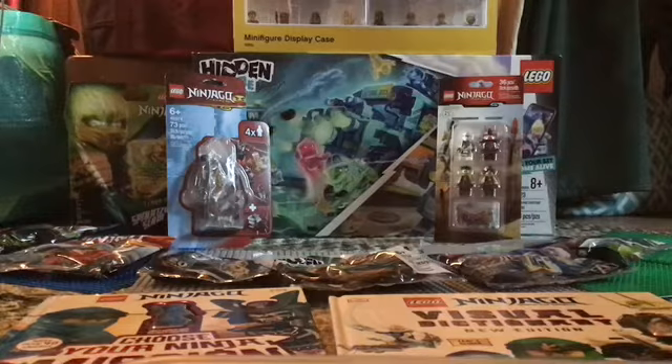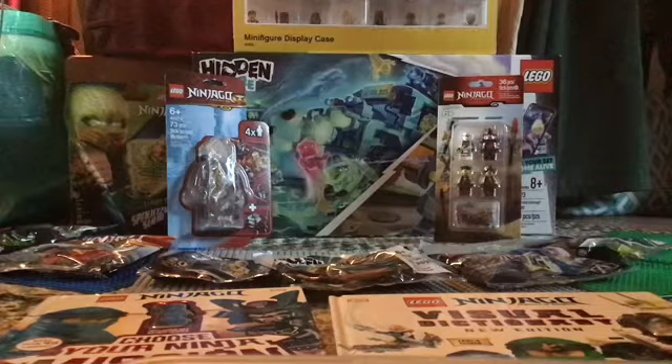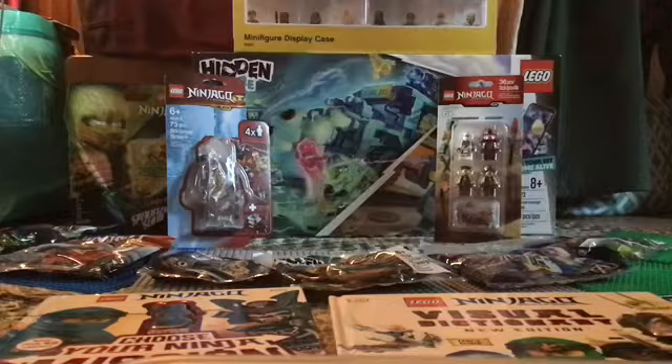Hey guys, Keto Productions here, and sorry about this lighting, but it's my birthday, so today I'm going to be showing you my birthday haul as far as Lego goes. So let's start.